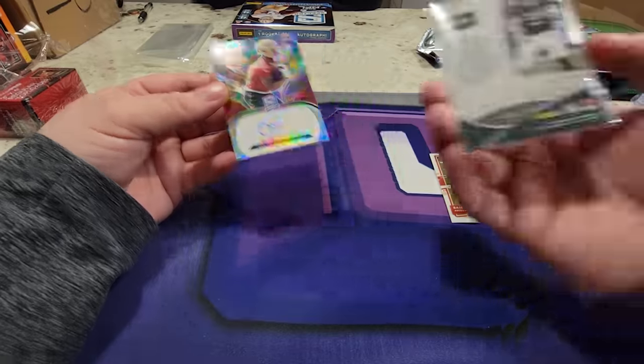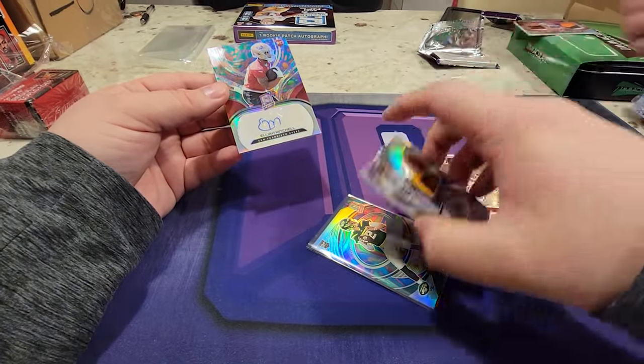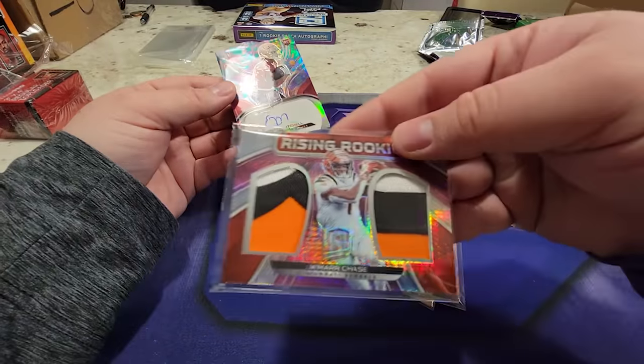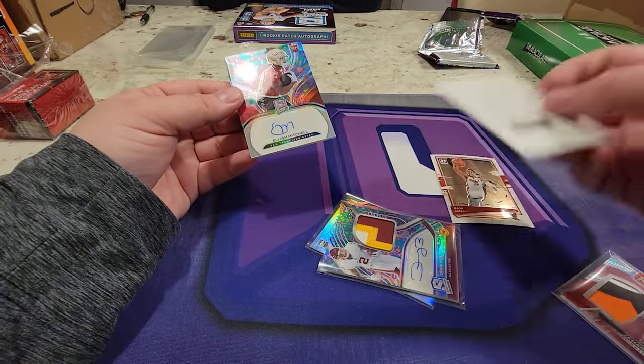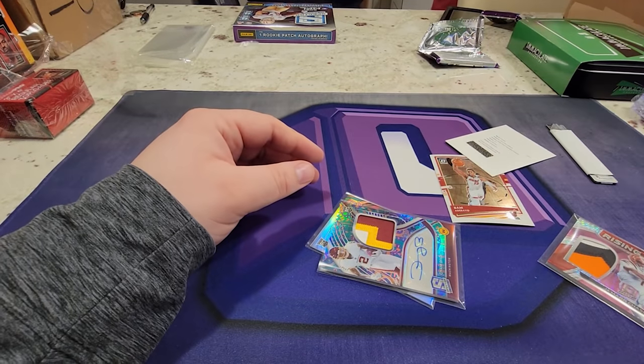We had Zach Wilson four of four, we had Antonio Brown out of five, and then we had another out of five Mitchell, and then we had Jamar Chase out of 15, and we had the Kyle Pitts redemption - holy smokes! This is beautiful, beautiful.